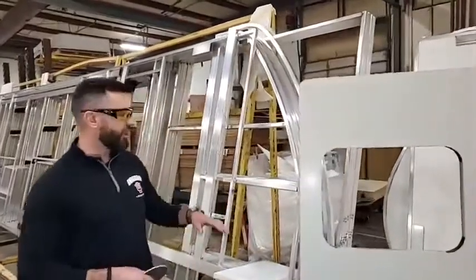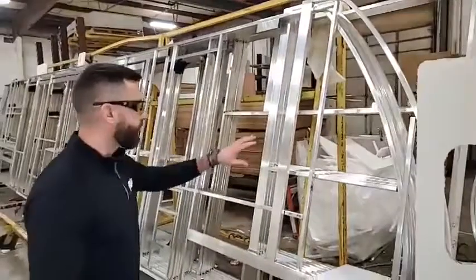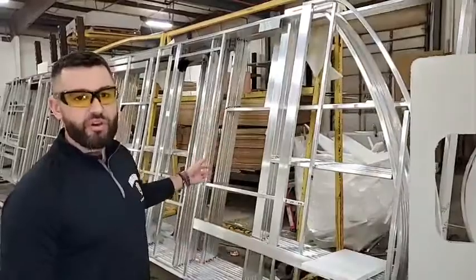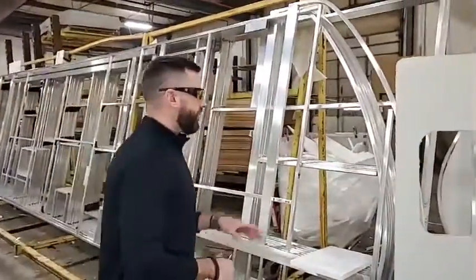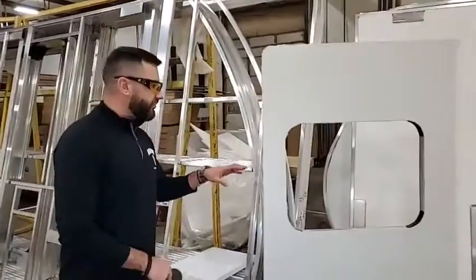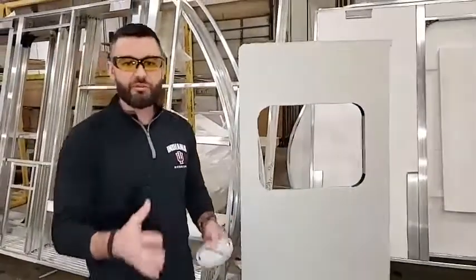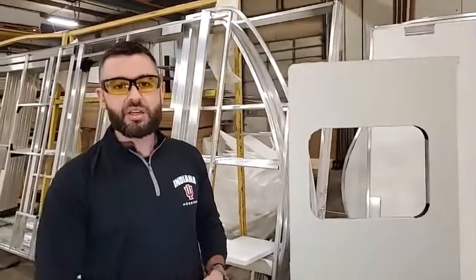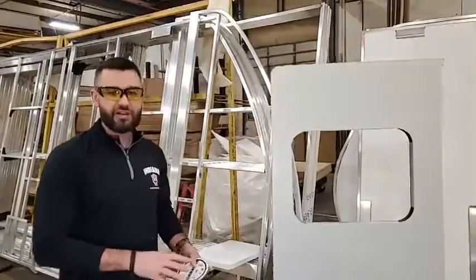First thing I want to talk about is our wall construction. Last week we talked about all the aluminum framing that we use in our walls. Here we actually have an aluminum structure — you can see all the aluminum framing around all the openings. That's a big-time feature that we offer at Surveyor. As far as the wall goes, we use a process called lamination to build our walls. We take several materials, glue them together, using a pinch roll process to squeeze the materials together using 1,600 pounds per square inch to create a solid wall.